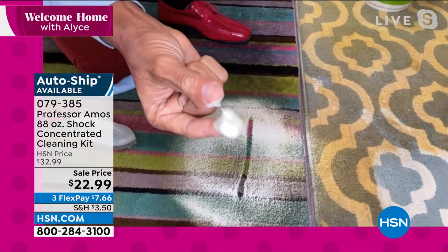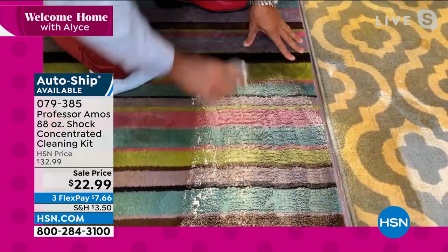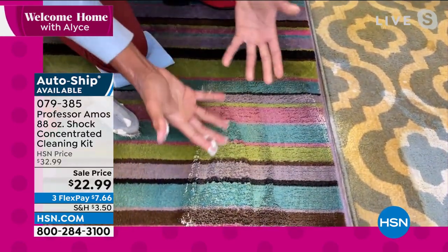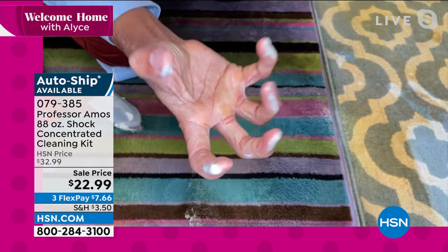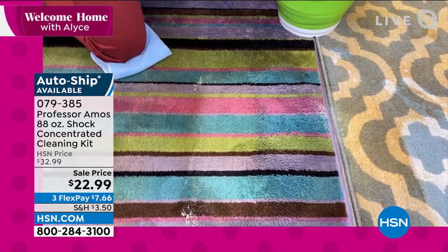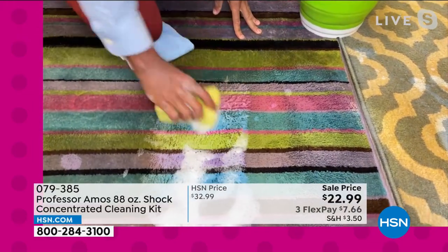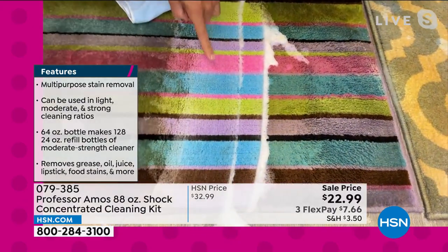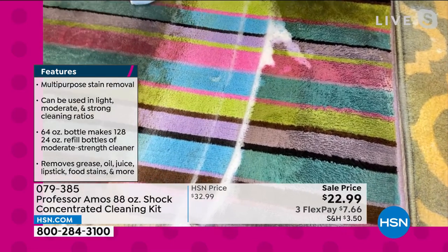Products like those leave residues — residues are sticky, so they attract new dirt rapidly. Shock It Clean is a proprietary formula. Major facilities use this — hotels, motels, janitorial supply, casinos — they love Shock It Clean because you can use it on everything. And it doesn't just clean — it restores that carpet right back to its original color. A lot of us don't have carpet at home, so let me show you tile and grout. We have the Professor Amos signature brush — it's got an 80-degree pitch on the bottom perfect for cleaning grout lines.